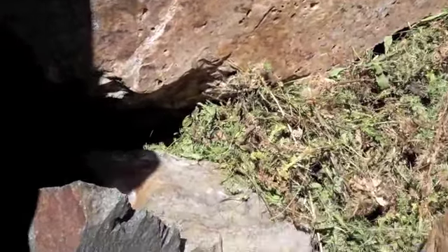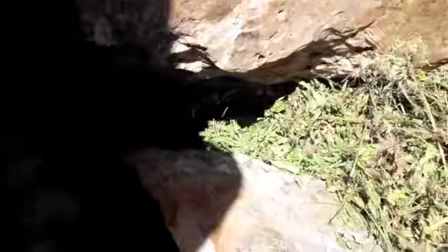Pikas live in rock slides where most of their predators cannot get them. The only predators that can get into the rocks and chase the pikas are snakes and weasels. Pikas are good at running along the rocks of their habitat, so sometimes they can easily escape.